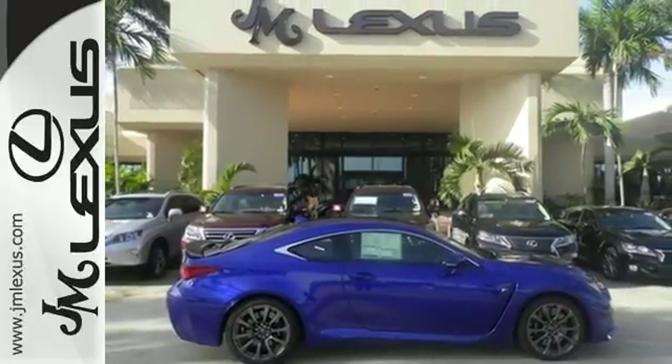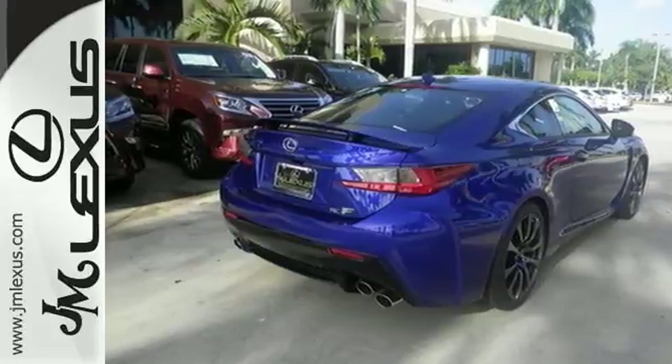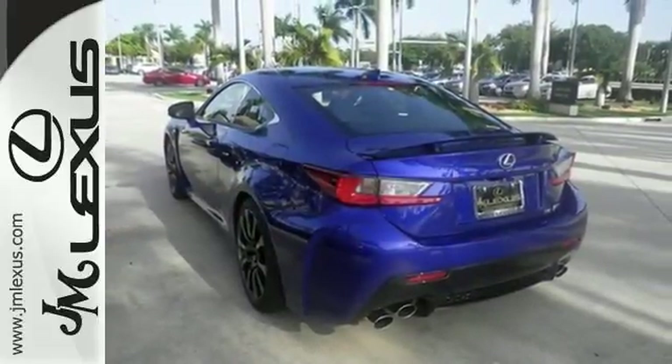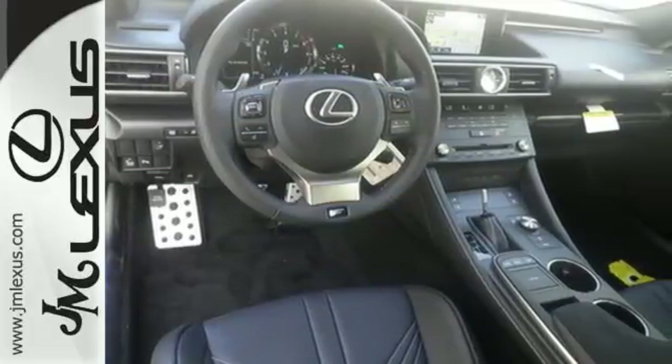The rear wing activates at speeds above 50 miles per hour or with the push of a button to keep you connected to the road. Everything about this masterpiece will have you connecting point A and point B faster than ever.